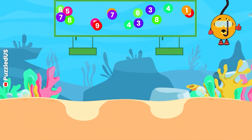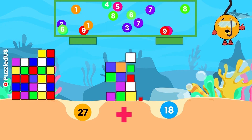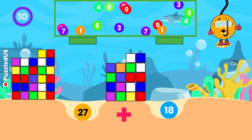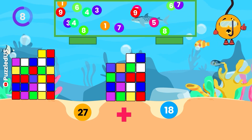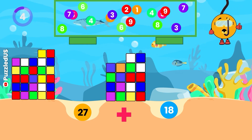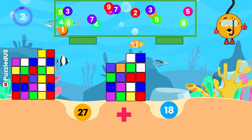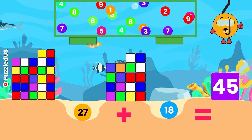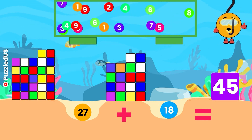On to the next one! Can you add 27 and 18? Look at the cubes and the falling balls for the numbers! You've got 10 seconds! Well done! The answer is 45, just like the number of minutes in the first half of a football game!